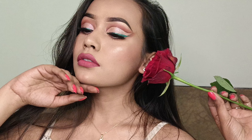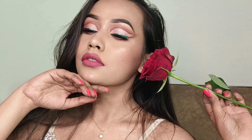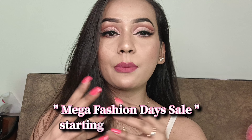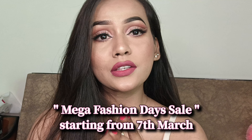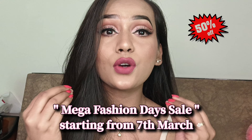Hi guys, welcome and welcome back to my YouTube channel. I hope you all are doing really great. We'll be doing a smudge-proof makeup look using all budget-friendly products. There is a sale about to start on Amazon from 7th of March, so make the most out of it because you will get up to 50% off on the makeup category.